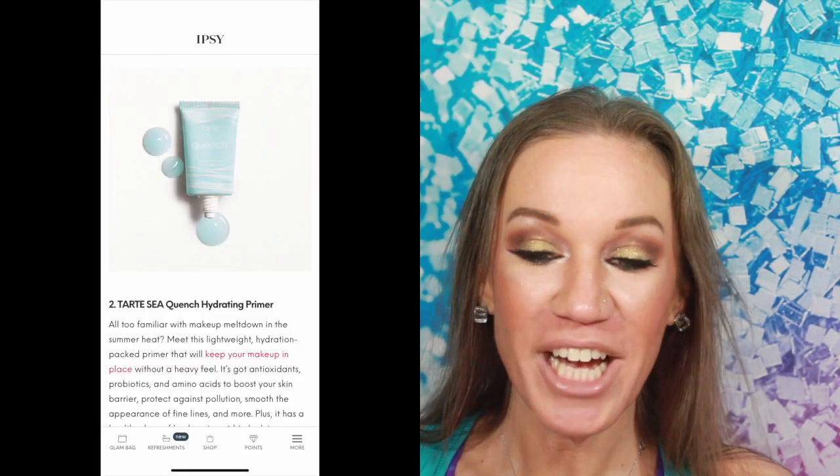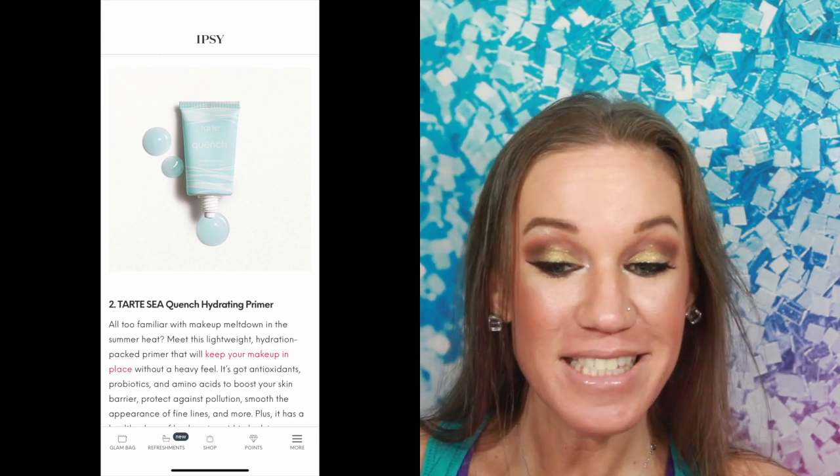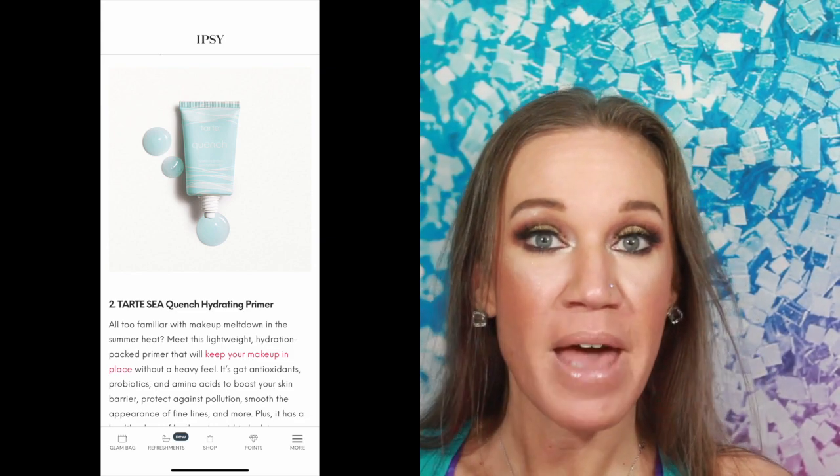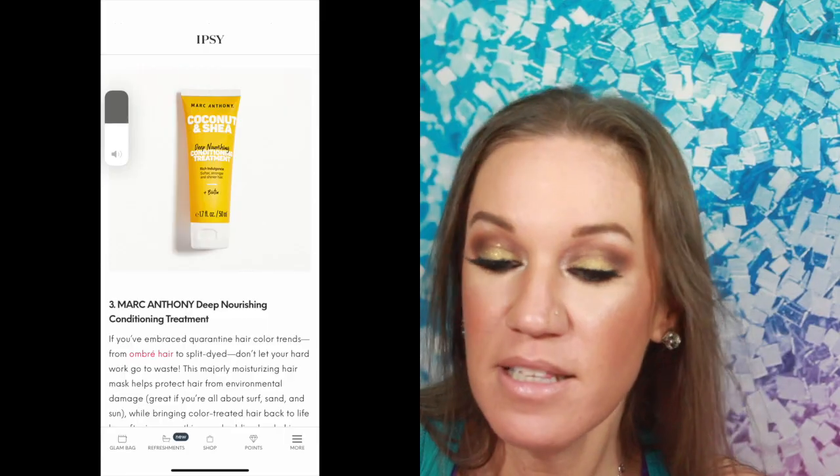Alright, let's see what we've got next — the Tarte Sea Quench Hydrating Primer. A lot of you ladies are going to be liking this. I have to have a matte primer for my pores, but the hydrating ones — for you ladies that have dry skin, absolutely. It's even got hyaluronic acid in it.